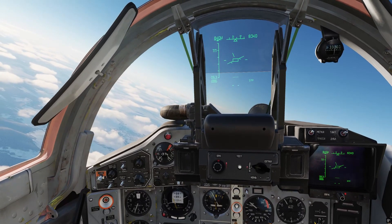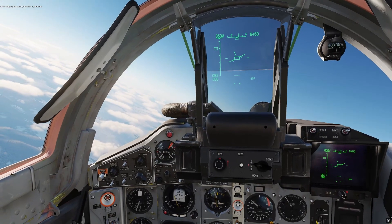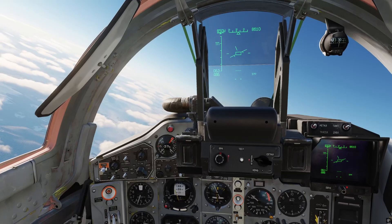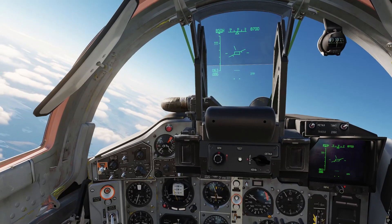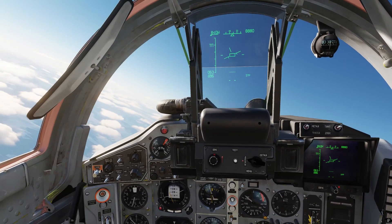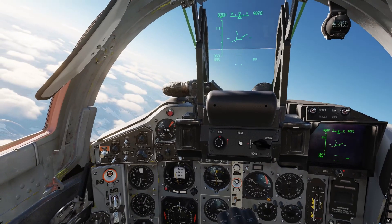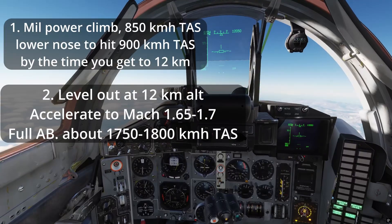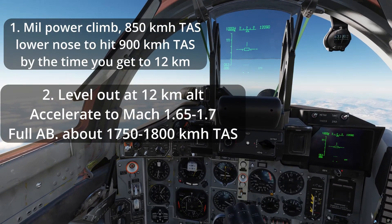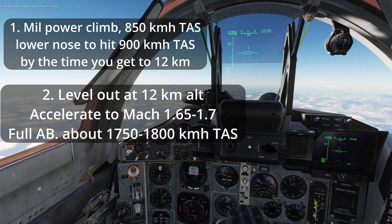So it's perfectly fine if you need to get up fast or you're impatient. With a military power climb to 12 kilometers, you'll be around 3,900 kilograms of fuel in 5.5 minutes after takeoff. If you are patient, you can try to get above 12 kilometers to 13 or 14 kilometers. Either way, once you get to 12 kilometers or above, you need to level out and max afterburner to Mach 1.65 to 1.7.